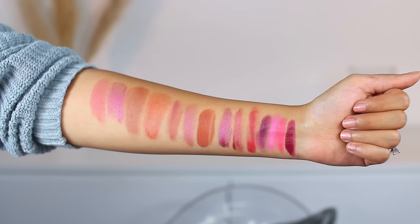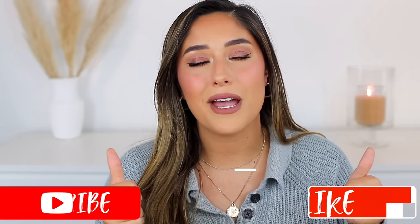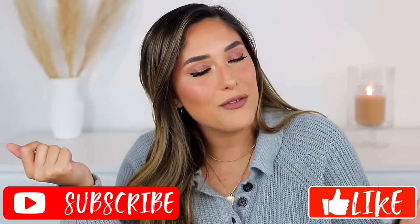Hey guys, welcome back to my channel, and if you're new, my name is Vena Stryk. Today I decided to buy every drugstore blush I could find and review them for you. I've been testing them out for the past couple weeks and I have my thoughts on the best and the worst. I also have swatches on my hand as well as on my face. If you enjoy this video please give it a thumbs up and subscribe to my channel.